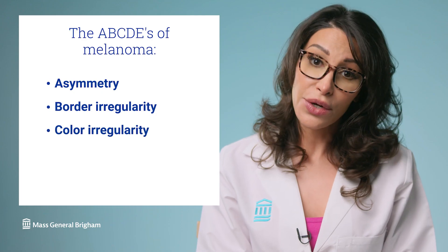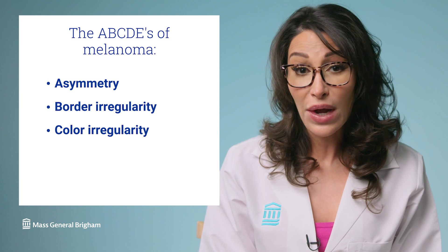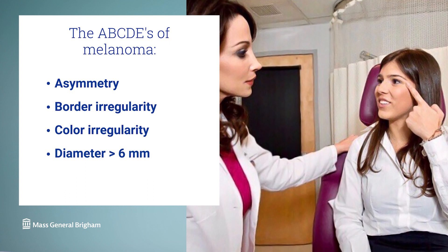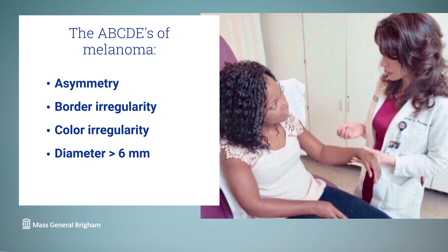C is for color irregularity. One sign can be unusual colors in a mole, such as pink, red, white, blue, or blue-black. D is for diameter, and the cutoff for dermatologists is six millimeters, which is about the size of a pencil eraser.